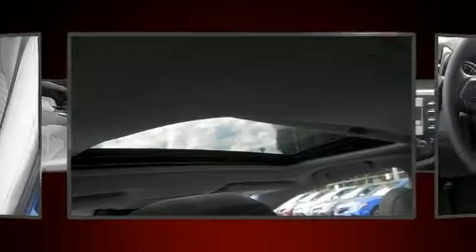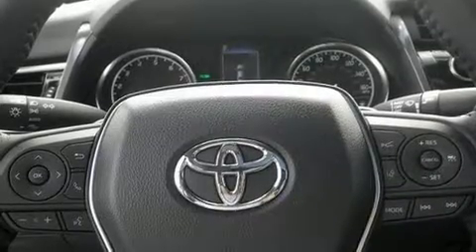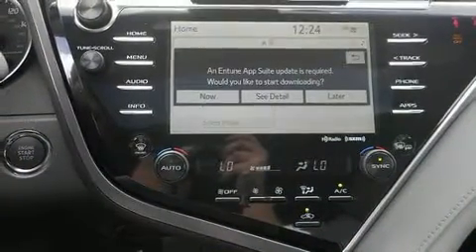It's equipped with tons of terrific amenities, but it won't break your budget. Such as cruise control, delay off headlights, front and rear reading lights, a tachometer, automatic temperature control, remote keyless entry, and more.